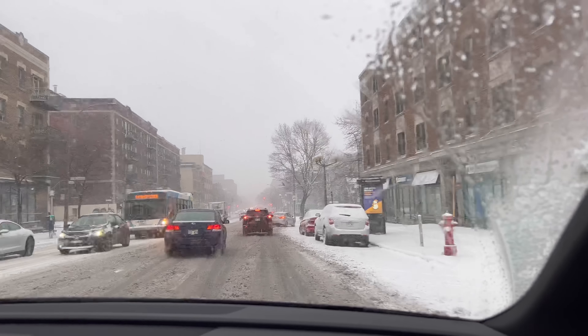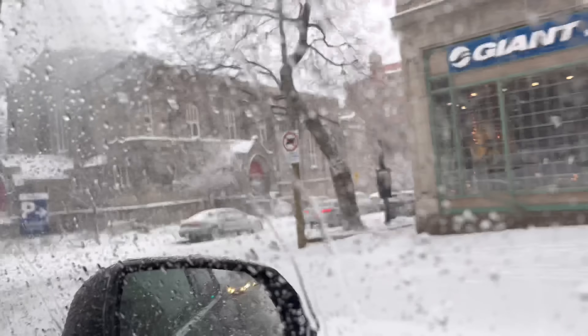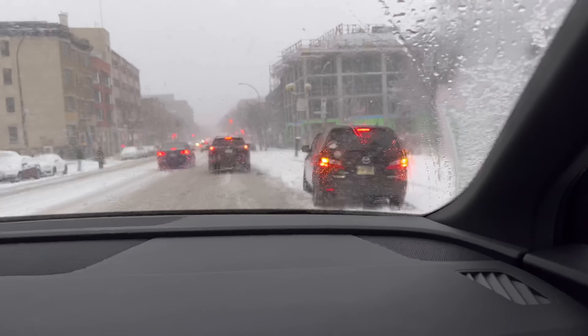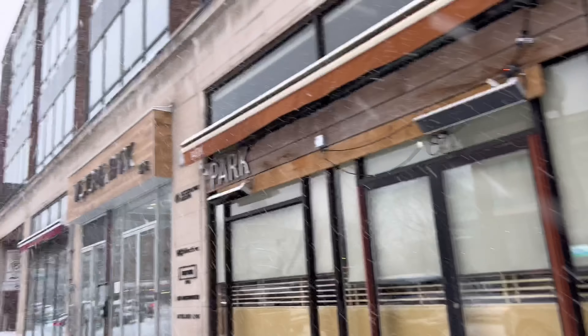The road is not bad honestly — I thought it was going to be worse considering it's the first snowstorm of the year. I feel like people forget how to drive when it gets bad. I'm annoyed that I don't have time to stop for coffee because it's the best coffee.